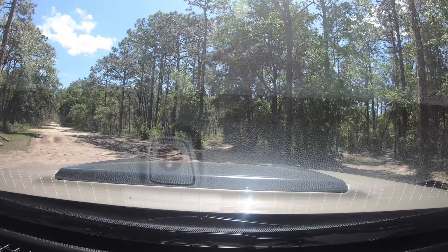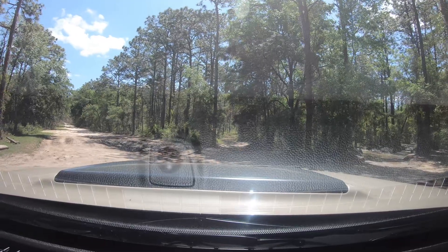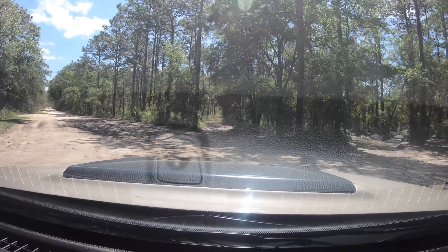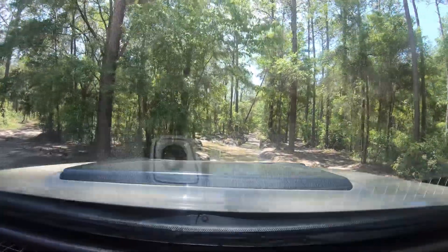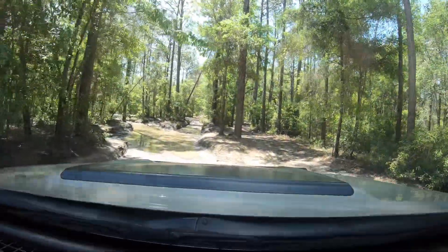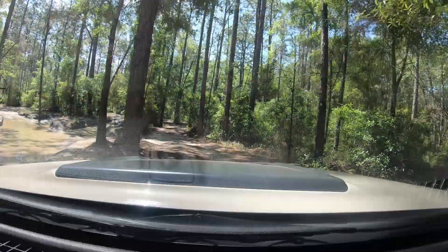We're getting ready to go through the mud, but not the real mud yet because we don't want to get stuck. We'll take it to the right first and then go over the mud puddle on the back side. We'll see how this goes.